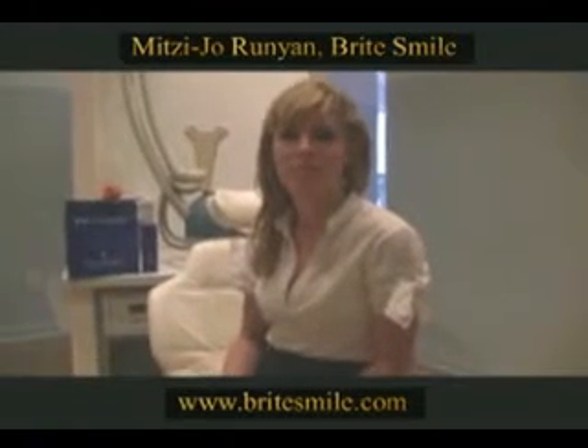We're here at the Daytime Emmy Gifting Suites and one of the hosts today is BrightSmile and Mitzi. I want to show you something new to BrightSmile. It's our new whitening pen. It's a whitening pen on one side and a lip gloss on the other side, so you can have a beautiful white smile, and it also makes the lips look more full. It's a great addition to your makeup wardrobe.